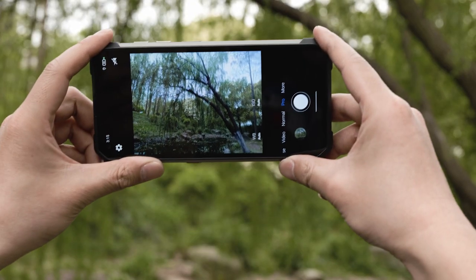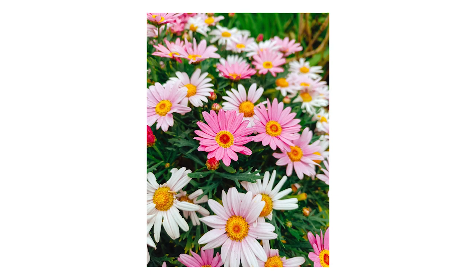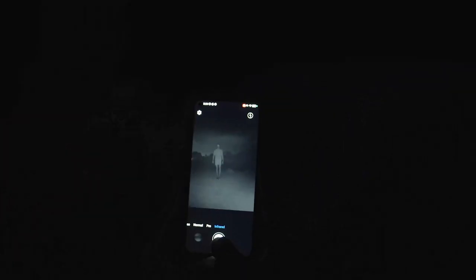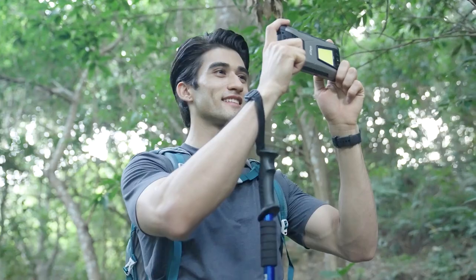It has 3 rear cameras: a 108 megapixels main camera, a 20 megapixels night vision camera, and a 2 megapixels macro camera. Whether it's day or night, whether it's far or near, you can use it to take amazing photos and videos.